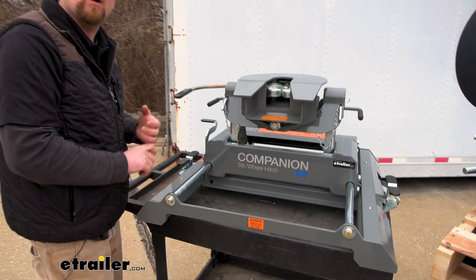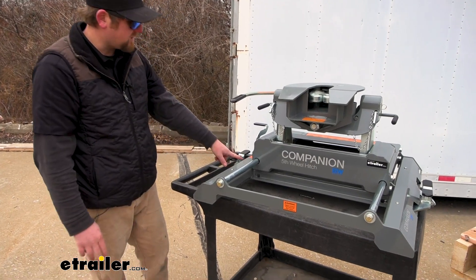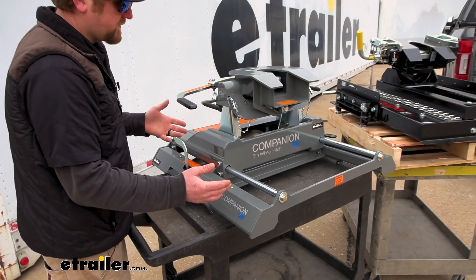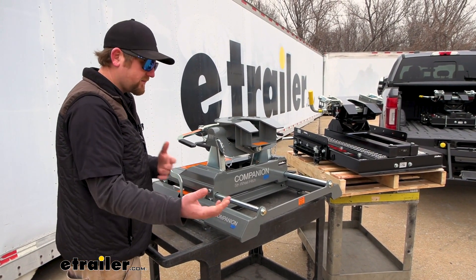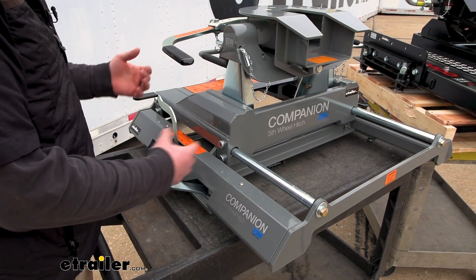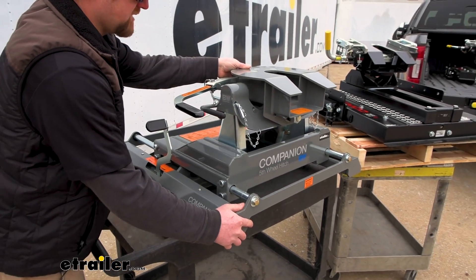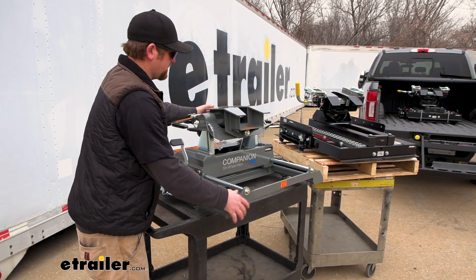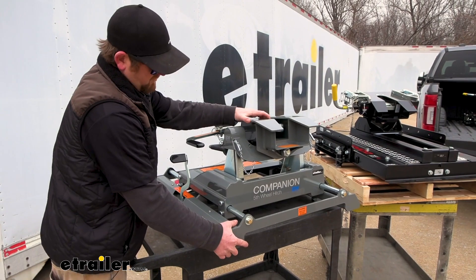Something I like about this one: with the auto slide, the sliding back just happens automatically. On this BNW, you can actually lock and unlock it. Right now it's in the locked position — this isn't going to slide. So if you have a long bed and don't really want it to slide, you can lock it out. Or if you have a couple of trucks — one short bed, one long bed — you have some versatility with this one. When you unlock it, it's going to be able to slide, and you can get an idea of that motion when you're taking those tight turns — it slides back and gives you that space you need.